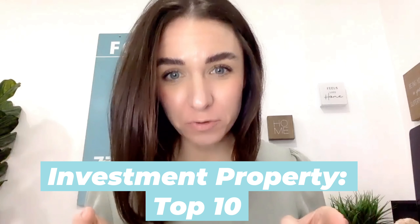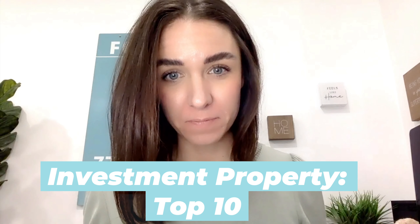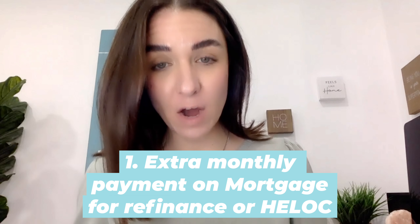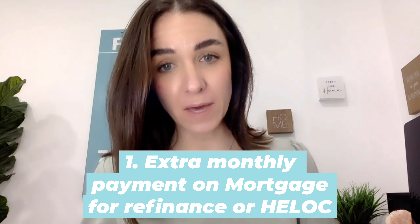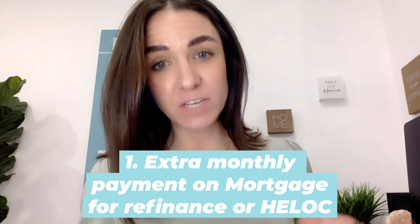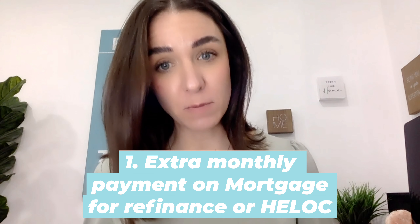Here are 10 things you need to consider if you're going to buy an investment property. Number one is how much is it going to cost you every single month to pay on the money you've taken out of your mortgage to refinance, to put as a down payment on that investment property.